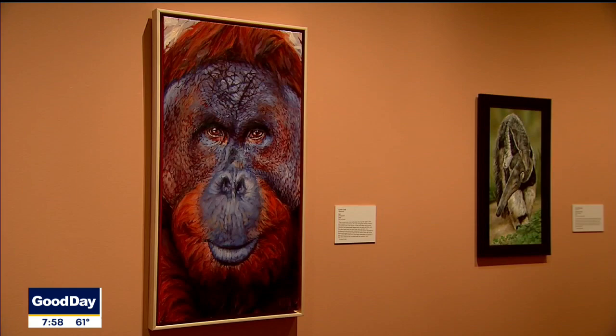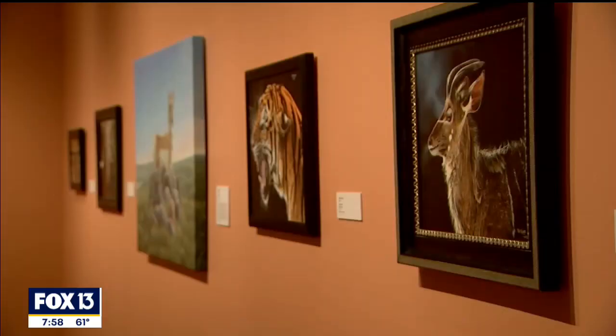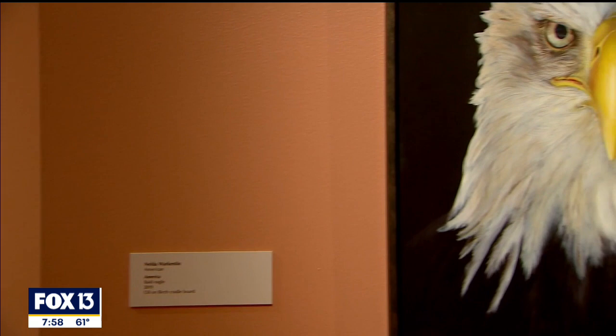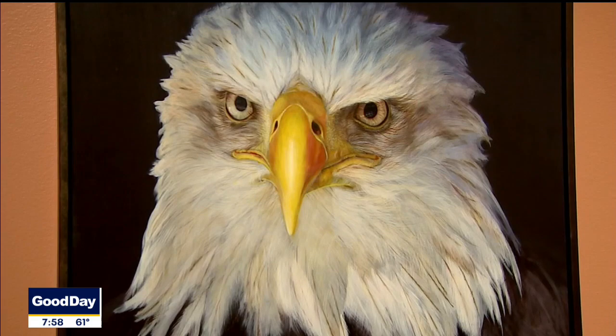Visitors will see formal portraits of animals as well as scenes of wildlife in their natural habitats. There's one in particular — an eagle portrait — and the artist said he really wanted to paint this very formal shot of this eagle. He wanted to give him the respect he deserves and elevate him to the role that portraits of people play when you typically would see them in art.